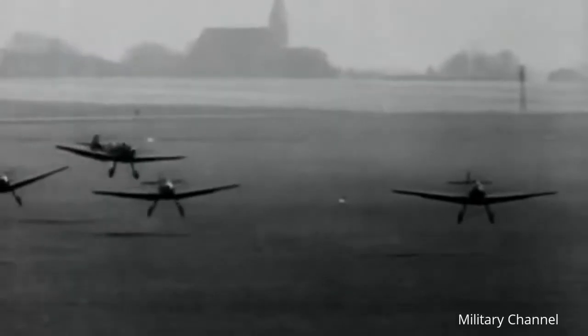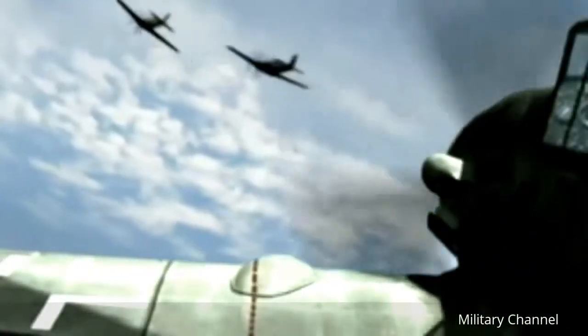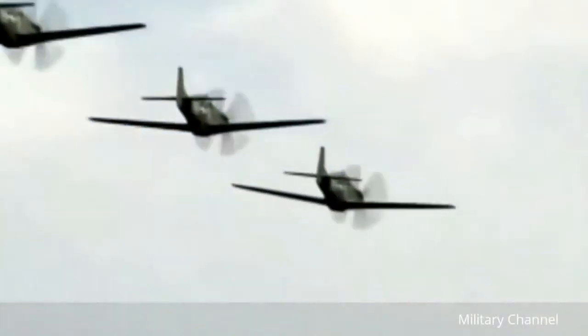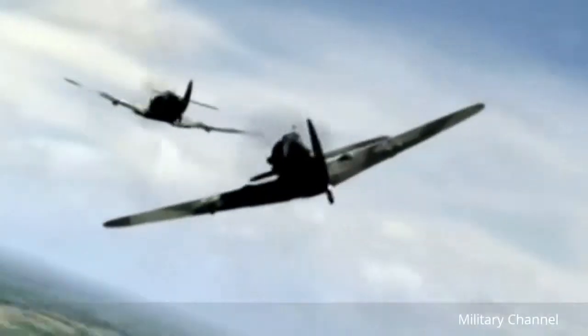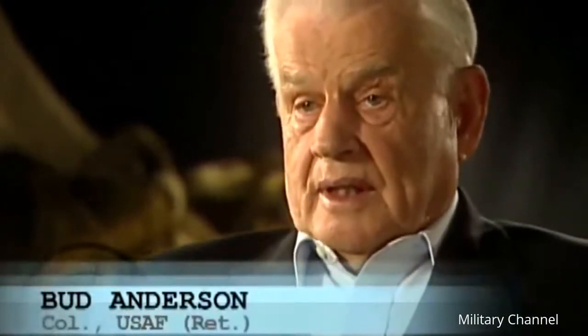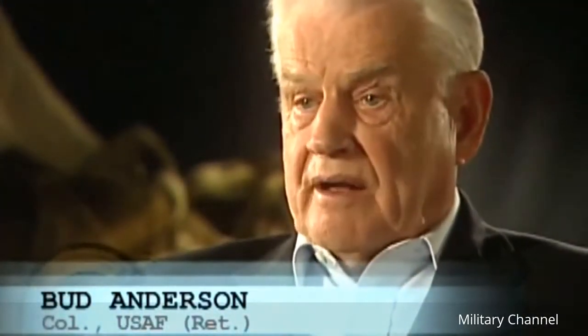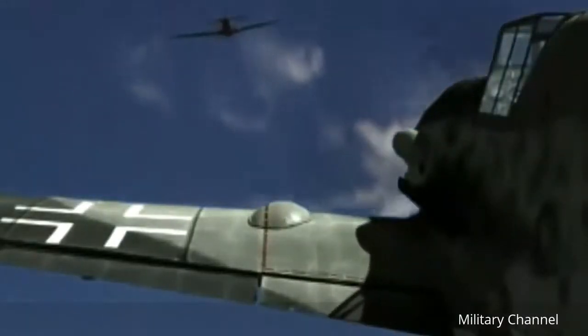The Me-109 was designed by Willy Messerschmitt in Germany and first took flight in 1935. The single-seat, lightweight fighter was of all-metal construction, featuring a closed canopy and retractable landing gear. The Me-109 boasted superb low-speed handling characteristics. Its fuel-injected inline engine could operate at high altitude, but the airplane suffered from lack of range — it was a very short-legged airplane, with probably only about an hour and a half endurance. It was armed with one 30-millimeter cannon and two 13-millimeter machine guns.